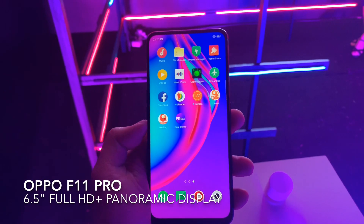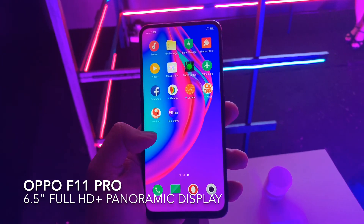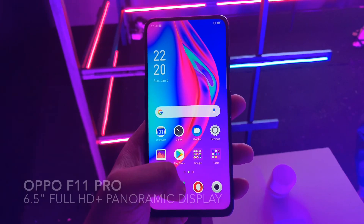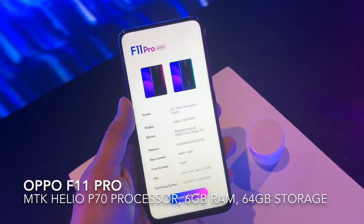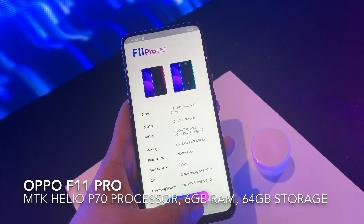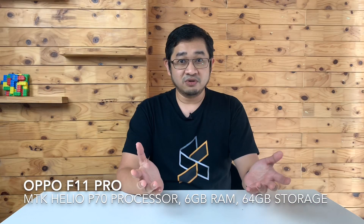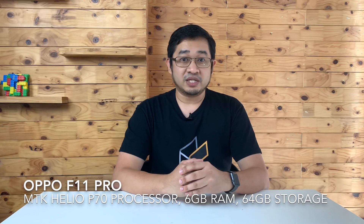In terms of specs, it comes with a 6.5-inch panoramic screen, so that basically means you get an edge-to-edge screen without any notches or punch holes at the top. Powering the device is a MediaTek Helio P70 processor that comes with 6GB of RAM and 64GB of storage, and if you need more, you can expand it further via microSD card.